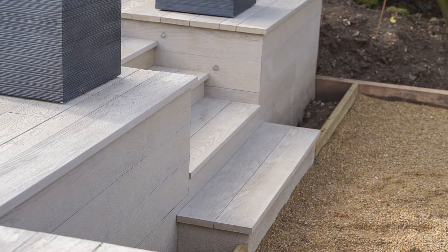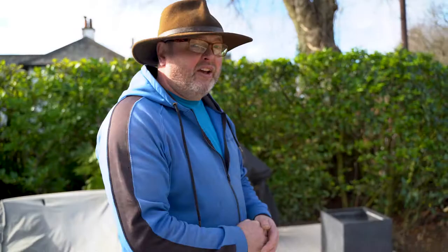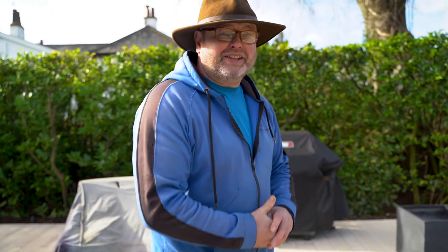Halfway through the project, a client asked us to move the steps across, which we did, because they wanted a sunken sort of fire pit area. It's always helpful having the fire pit area away from the decking — we don't want anything melting the composite deck.